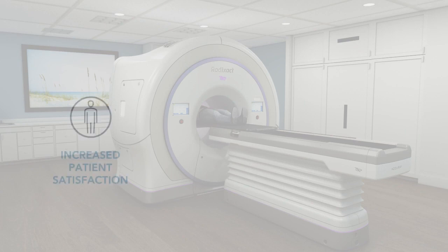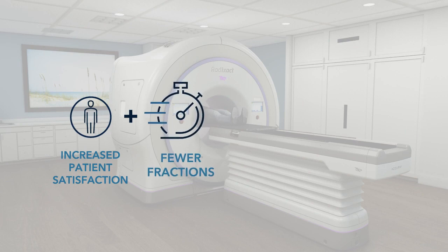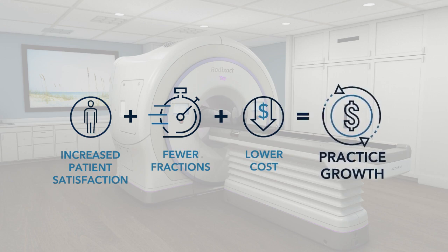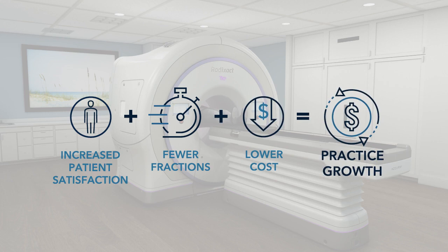Shorter courses of treatment can increase patient satisfaction and allow patients to get back to their normal life much more quickly. Fewer clinical actions can reduce the total cost to treat a patient by as much as 50%, and may increase profit per patient, while simultaneously increasing system capacity to accommodate practice growth with more patients.